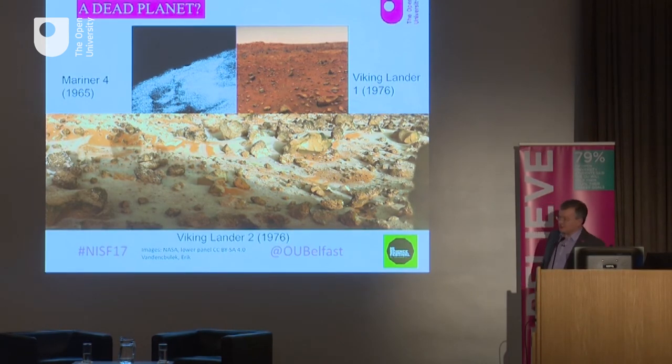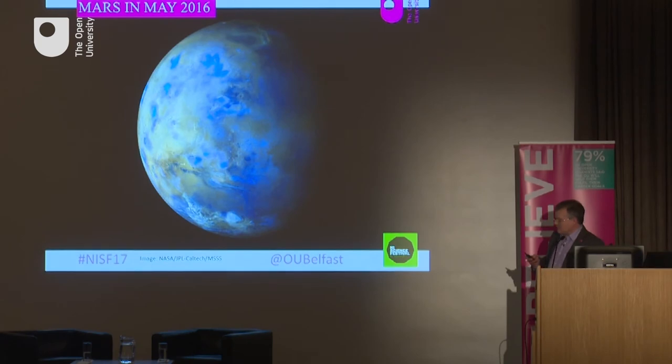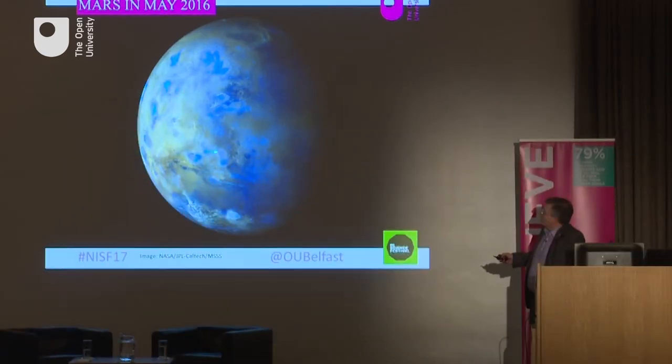For some time this set Mars research back, because people thought it was just another dead planet like the Moon. But we now have a rather more nuanced picture of Mars, and we believe it's an interesting, active place even to this day. This is an image of Mars taken on 8 May last year, when Mars was quite far from the Sun and close to the Earth. You can see lots of things going on — not least, to some people's surprise, a lot of water ice clouds. All these bluish-white smudges are water ice clouds, thin clouds a bit like cirrus clouds on Earth.